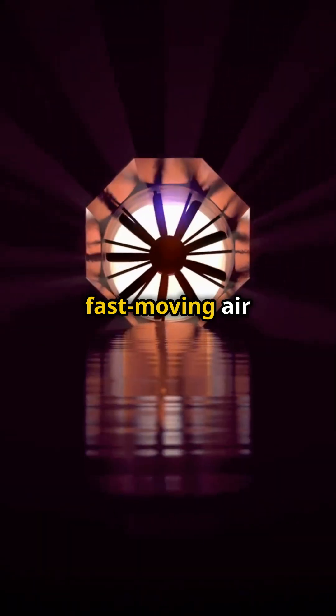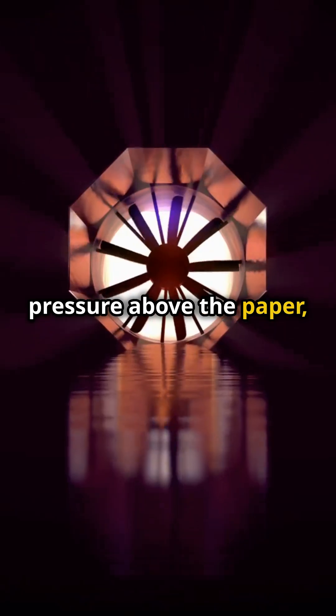This is because the fast-moving air creates lower pressure above the paper, while the slower-moving air underneath keeps the paper pushed up. This is Bernoulli's Principle in action — faster fluid flow means lower pressure.